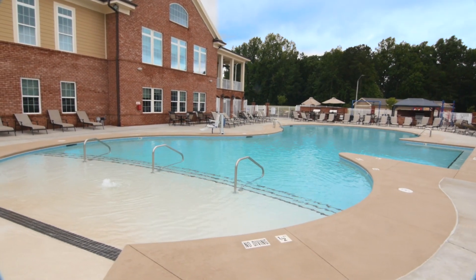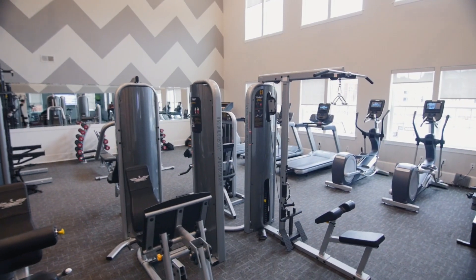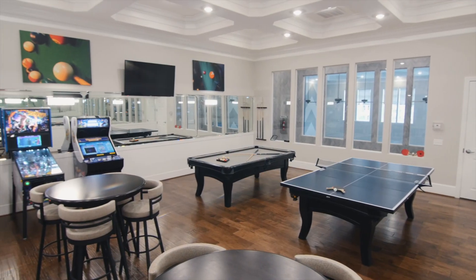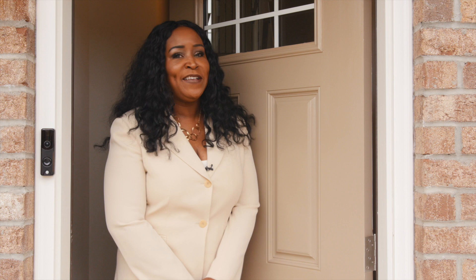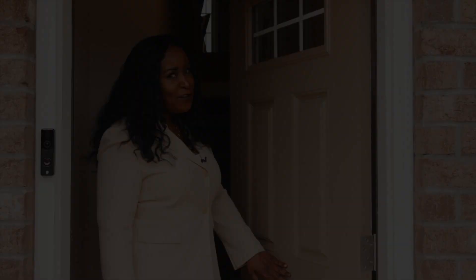Relax by one of the pools with a good book. Start your day with a quick workout at the fitness center. Play pool with your friends in the game room. And that's not all — you'll just have to come see the rest for yourself. Now come on in, I have more to show you.